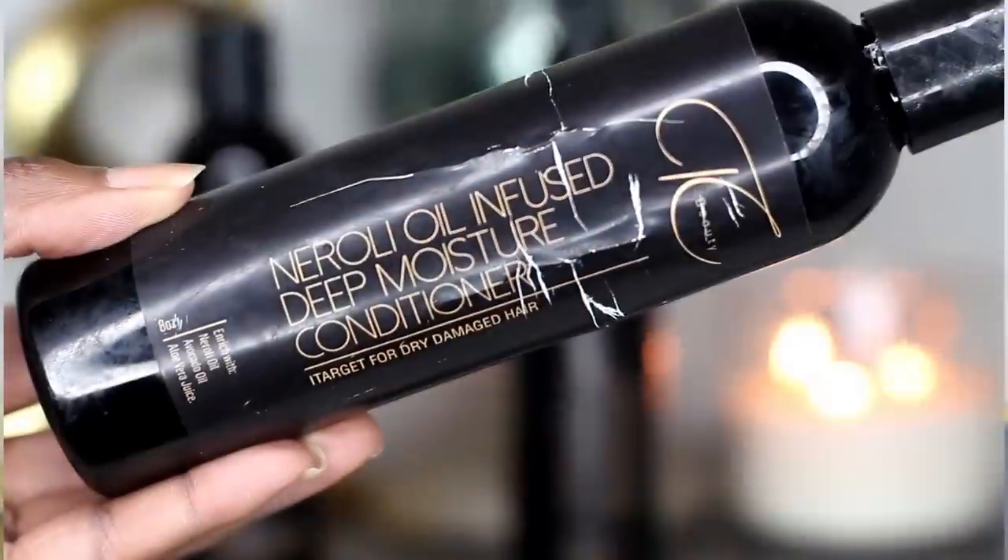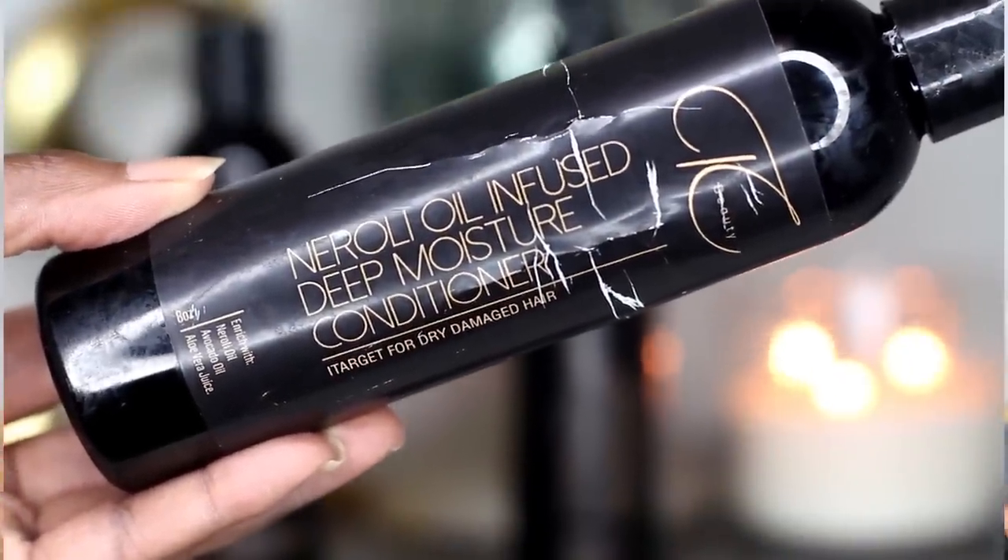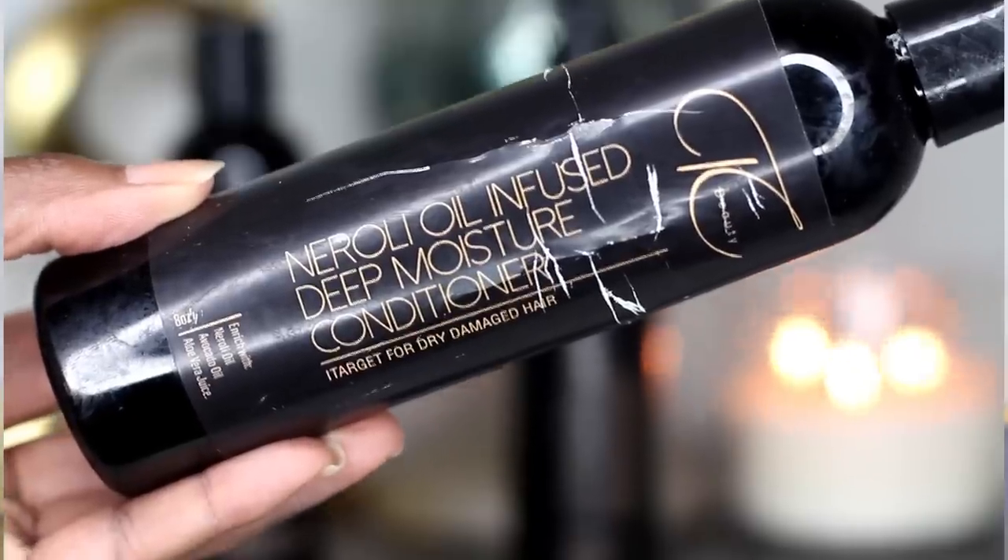Probably my favorite product out of the three is definitely the conditioner. The Oily Oil Infused Deep Moisture Conditioner is fantastic — definitely my favorite product out of the three. This one has oily oil, avocado oil, and aloe vera juice. If you guys don't know, this hair right here — the scalp more importantly — loves aloe vera juice. So these products worked great for my hair.